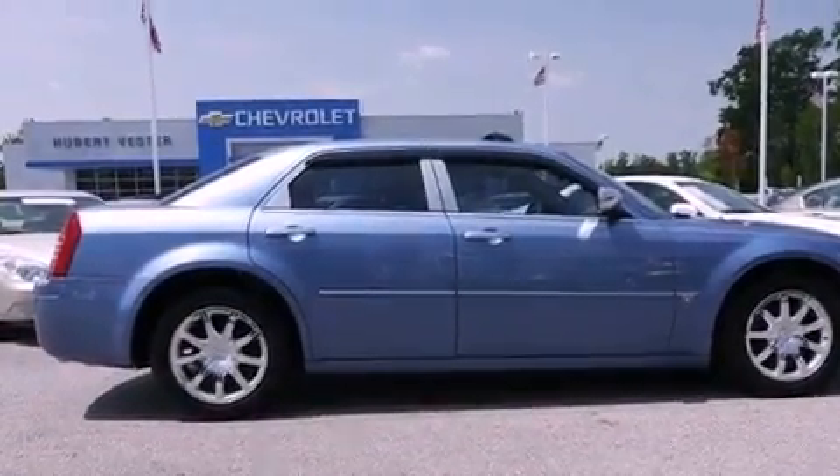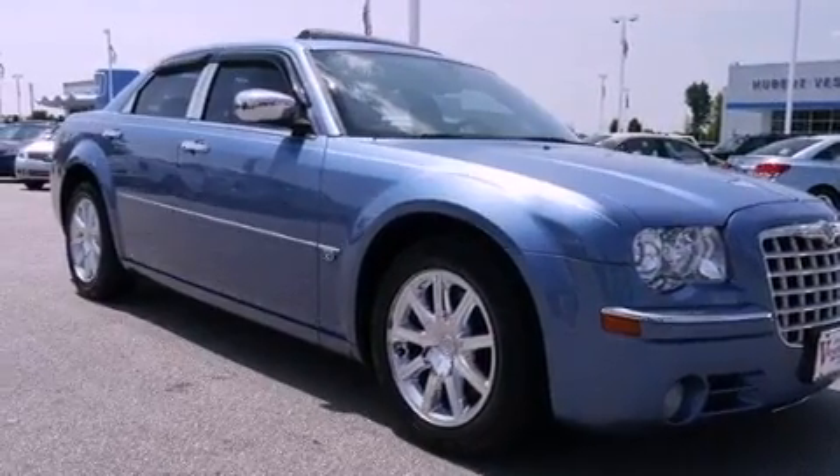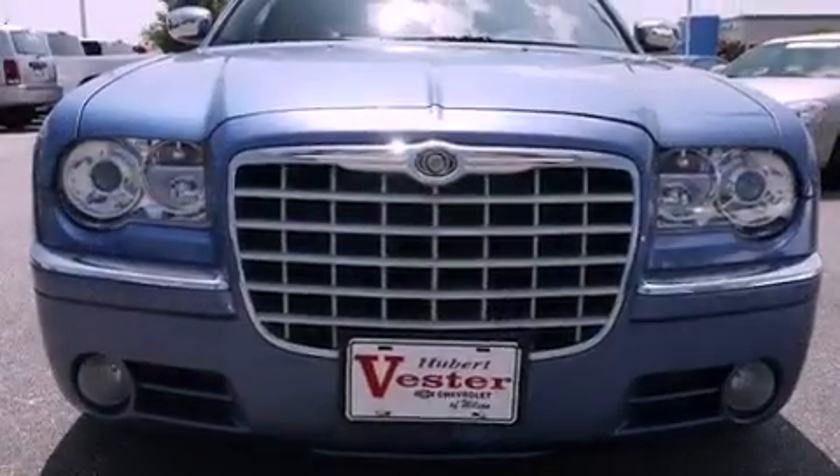Additional features include chrome wheels, an illuminated driver's side vanity mirror, a low-tire pressure indicator, solar-controlled glass, and an anti-theft protection system.